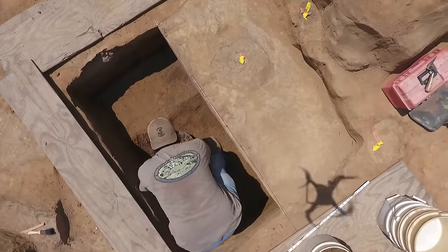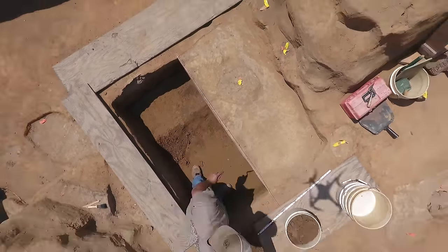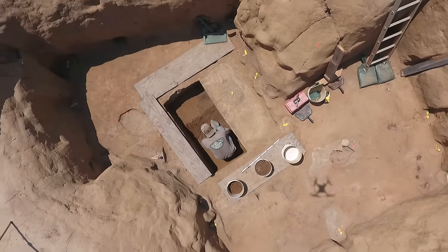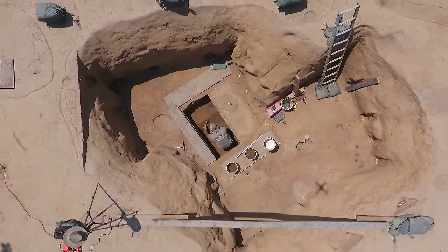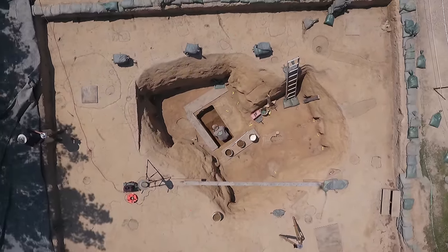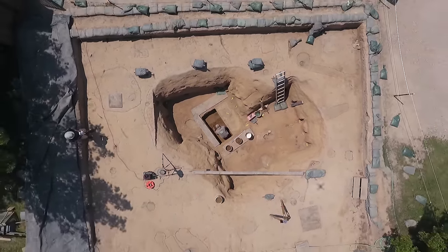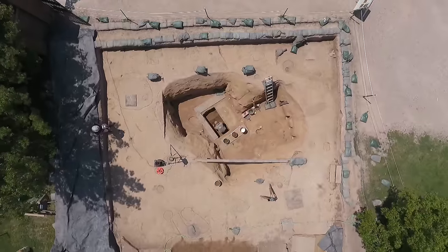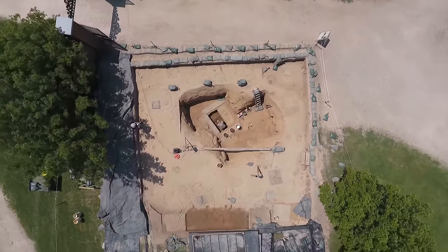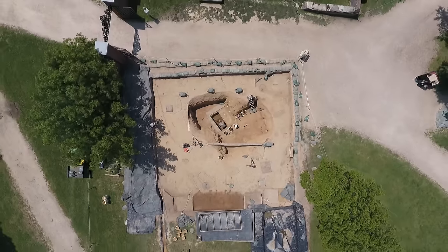One really exciting thing is that I just got a new toy. We have a DJI Phantom 4 drone, and what we're going to show you is a couple of shots of the drone flying around archaeologist Bob Chartrand while he works on this well. Enjoy this footage — it opens up a lot of doors for aerial photography and videography of archaeological sites, so we're pretty excited about that.